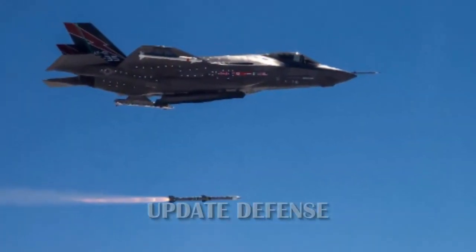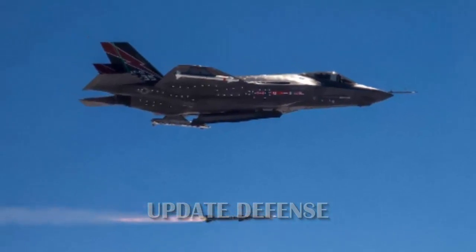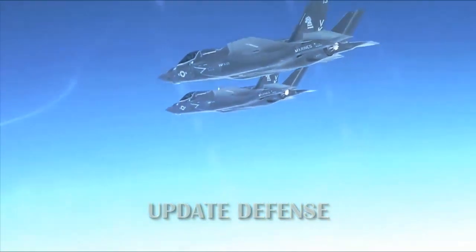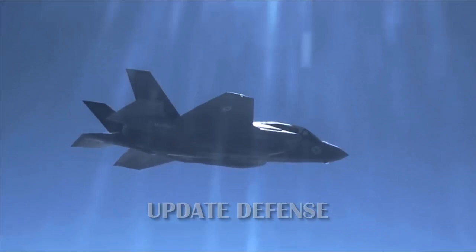He also said the company, in collaboration with the Air Force Research Laboratory, had developed and installed on the F-35A — six years ahead of schedule — the automatic ground collision avoidance system, AGCAS.